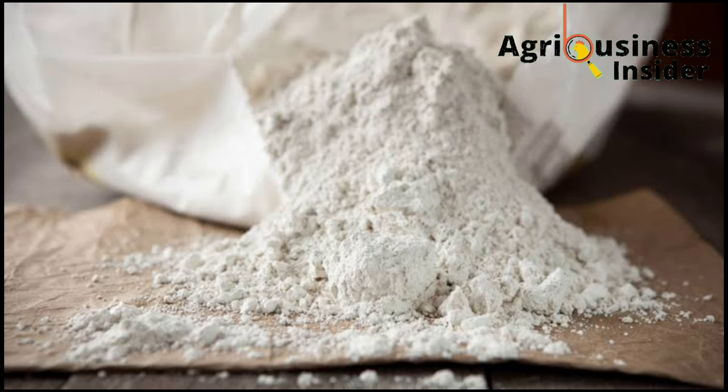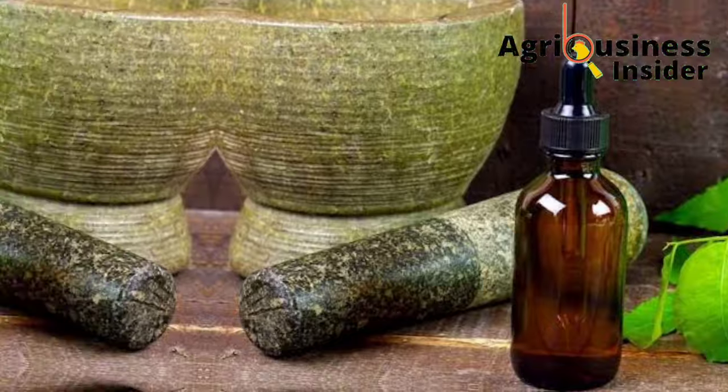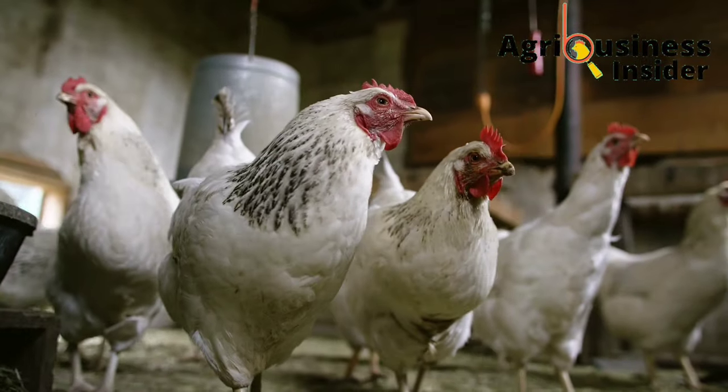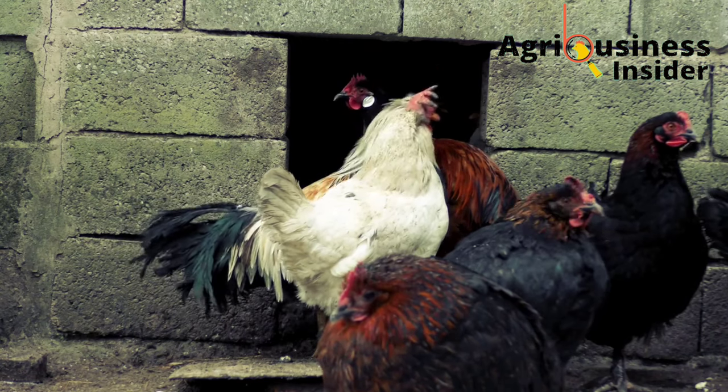To treat scaly leg mites naturally, use diatomaceous earth, garlic juice, and neem oil. If you want to know everything about how to eliminate scaly leg mites from your chickens, hit the video that should pop up on your right.